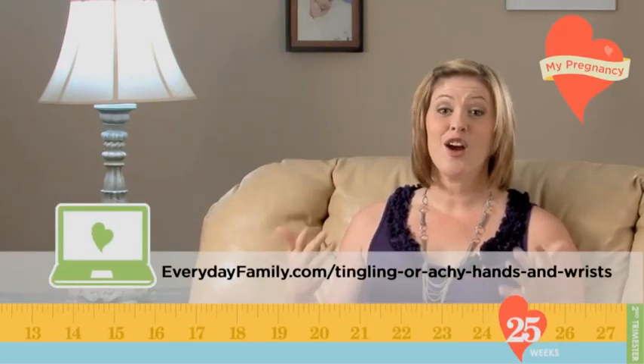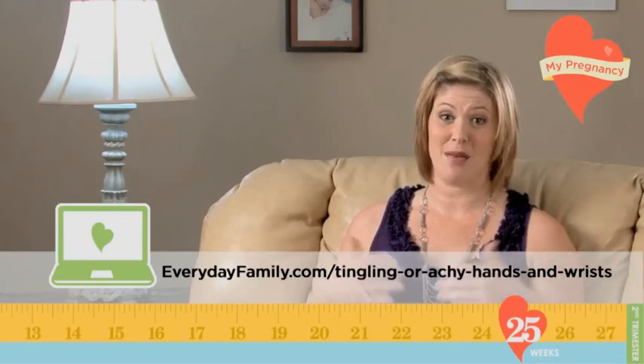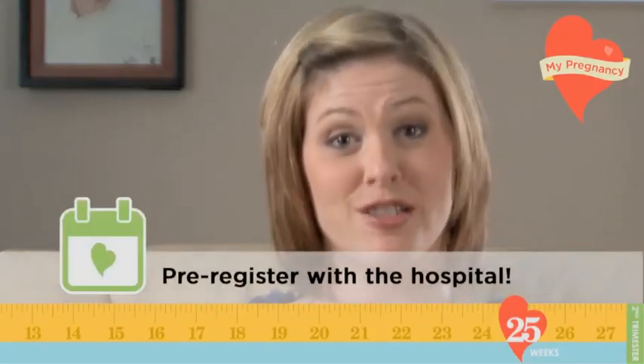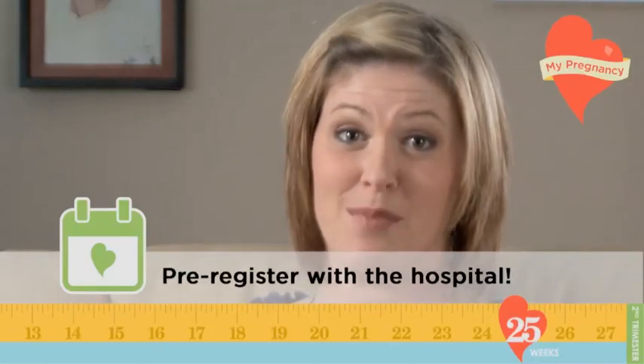The good news is carpal tunnel syndrome usually goes away after the first month of baby being born. Speaking of baby being born, find out if your hospital will let you pre-register. Trust me, filling out forms is the last thing you want to do while you're in labor.